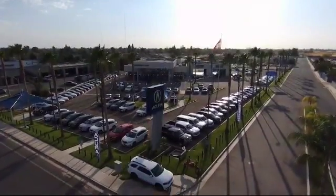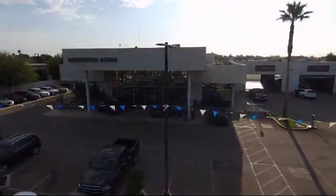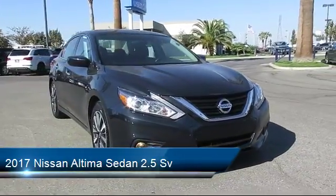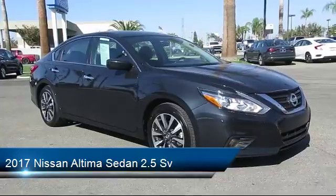Welcome to Bakersfield Acura, and here's a look at another one of our great vehicles from our inventory. It comes equipped with a tire pressure monitoring system, rear view camera, Sirius XM satellite radio, keyless entry, air conditioning, and traction control.